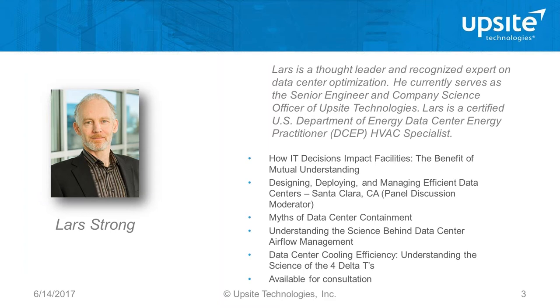Ken was known as the father of the modern data center. In keeping with his messaging, we launched last year our Airflow Management Awareness Month as an annual event. Today's topic will be presented by Lars Strong, our senior engineer in chief and company science officer — a recognized expert in data center optimization, certified U.S. Department of Energy data center energy practitioner and HVAC specialist.